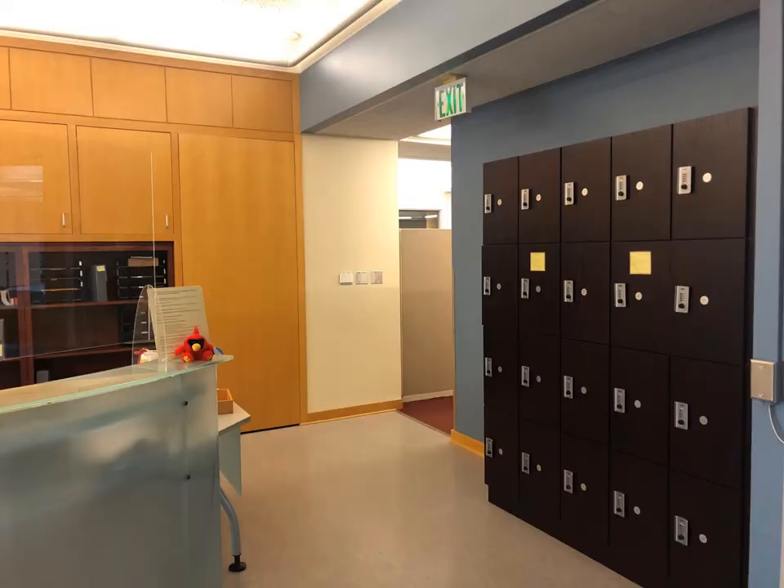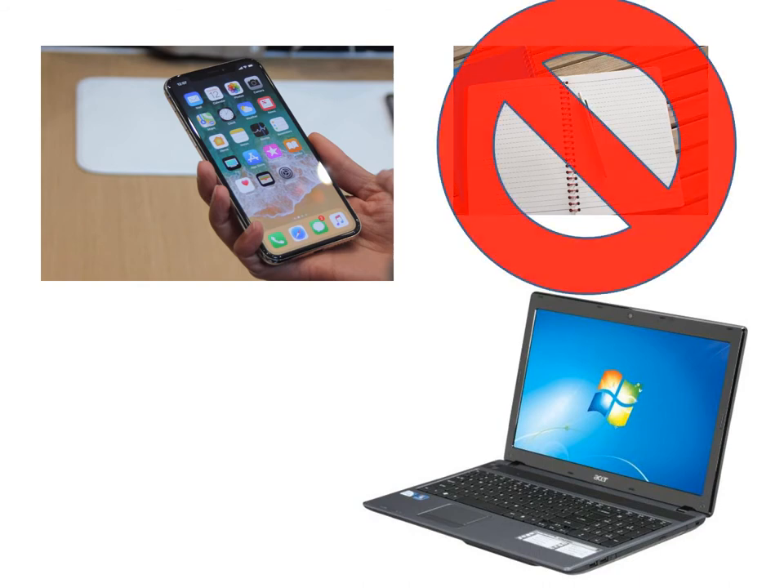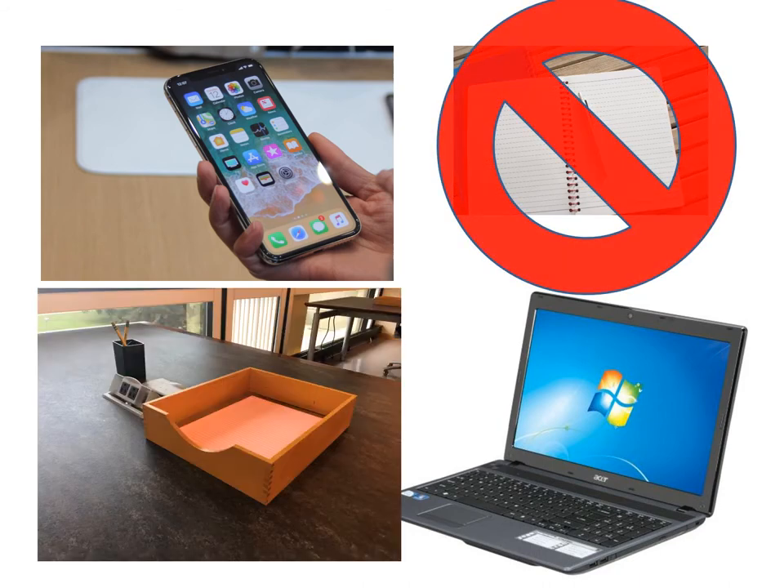We have lockers to store your personal belongings. Whatever doesn't fit in the locker can go in our closet. You can have your phone, laptop, or tablet at the desk with you. Notebooks and notepads are not allowed. We will have paper available for you to take notes at the desk. Pencils only, please. If you don't have a pencil, we have pencils available for your use.